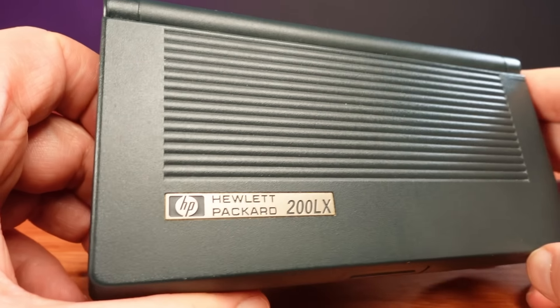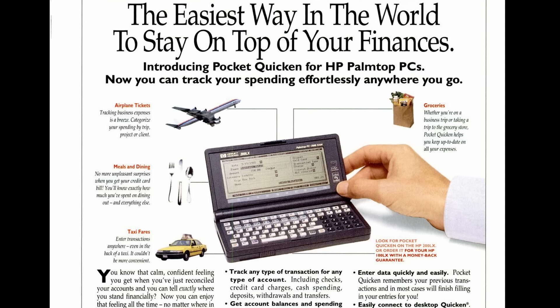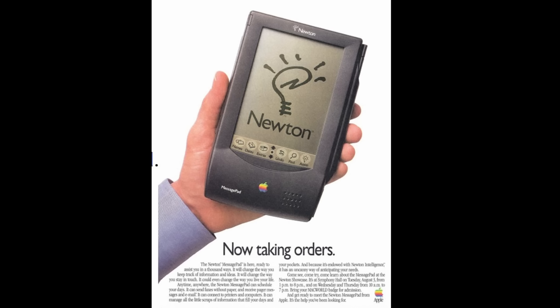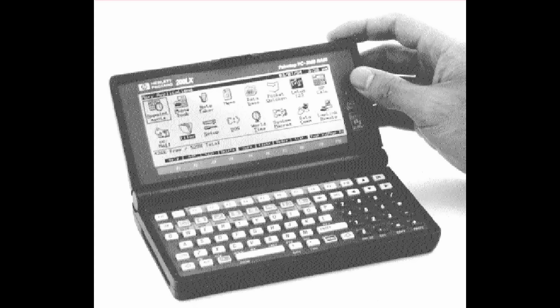I didn't even know this existed until I started watching awesome retro tech videos right here on YouTube. This is probably because it was made more as a business tool than a regular high-profile consumer device such as the Apple Newton. These were often purchased in large quantities by companies for their staff, and they became such a useful tool in the business world that there were even custom model variants made for specific companies.